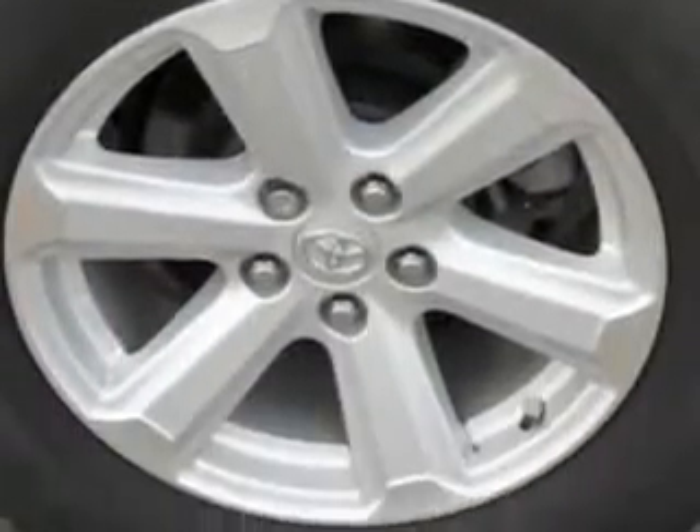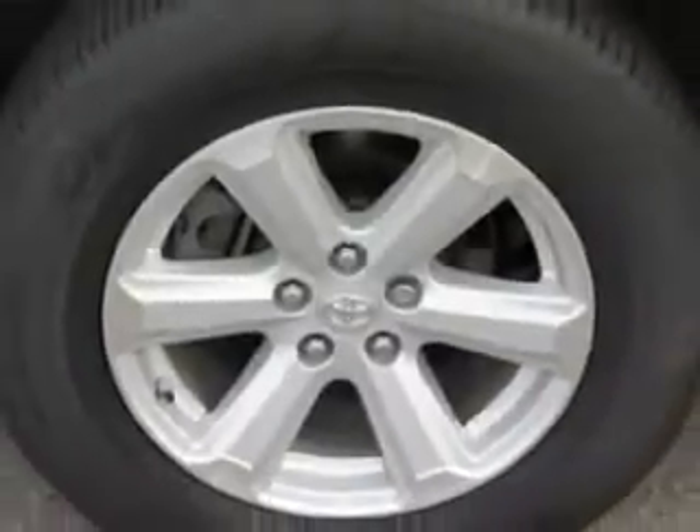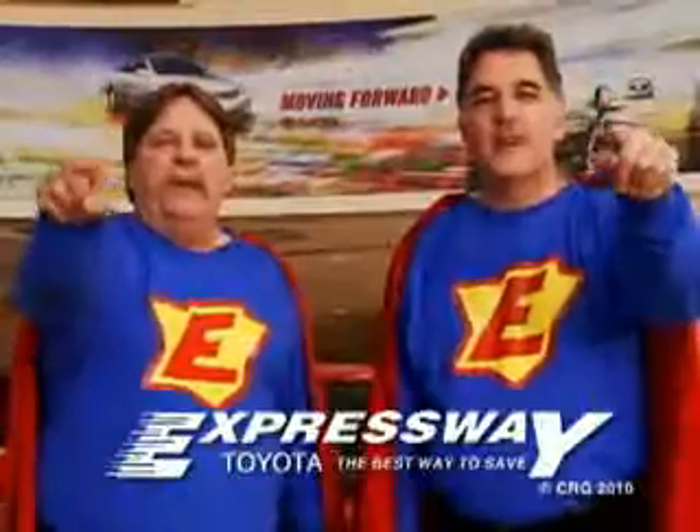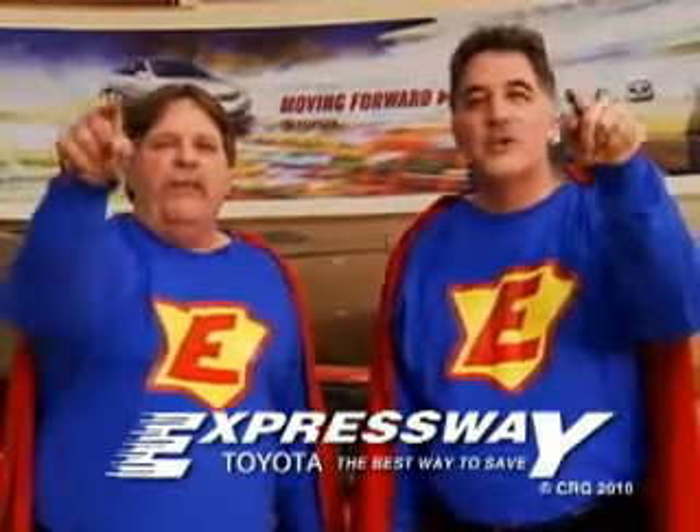Your whole family will enjoy the drive and you'll have peace of mind in this 2010 Toyota Highlander. See us at Expressway Toyota today. Expressway is the best way, the green way to save you money.